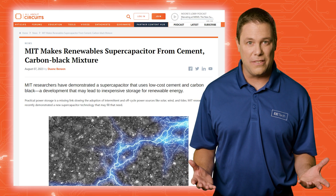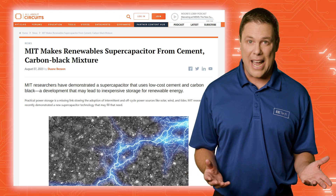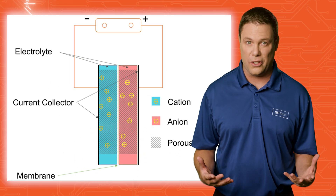MIT researchers have demonstrated a supercapacitor using low-cost cement, water, and carbon black, potentially enabling inexpensive storage for renewable energy like solar and wind. Carbon black mixed with cement creates a highly conductive network that forms a porous electrode with a large surface area.